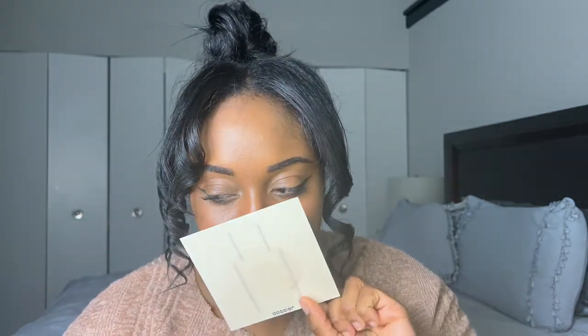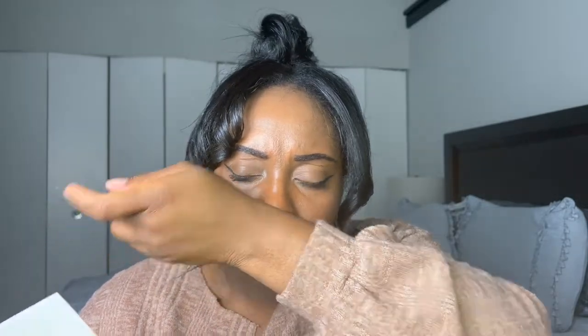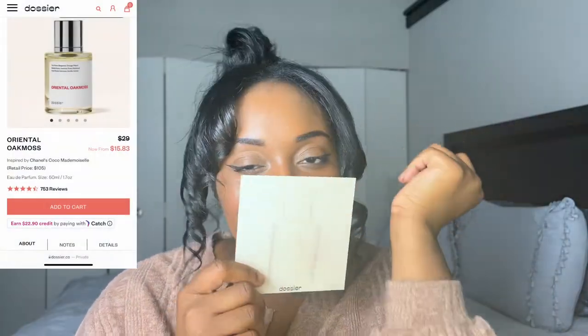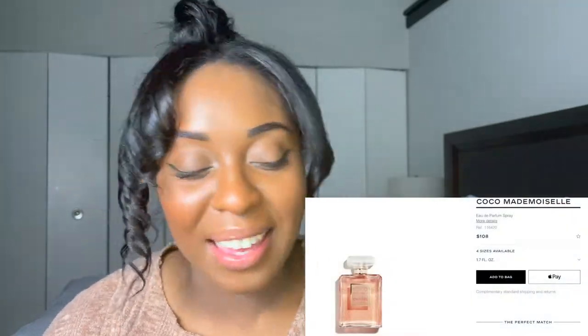It smells very, very similar. They smell the same — it is a win! They smell the same. Obviously you can get Dacier for less, and I'll do the comparison prices and put them on the screen. It's crazy — they smell the same. I can't get over that. On to the next one!